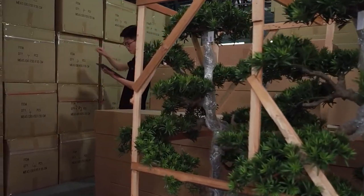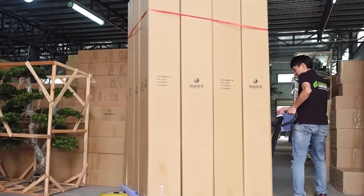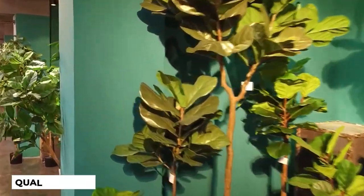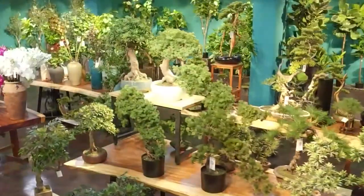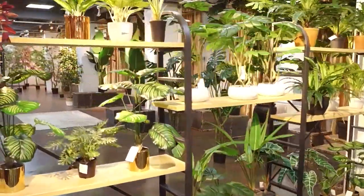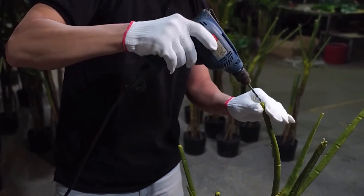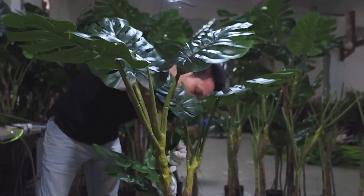Once assembly and finishing touches are complete, the artificial plants undergo a thorough quality control inspection. Skilled inspectors meticulously examine each plant, scrutinizing every detail for consistency in color, shape, and size, making sure every component is flawless and cohesive with the overall arrangement. Any imperfections discovered during inspection are carefully addressed — artisans may perform minor adjustments such as trimming leaves or reshaping petals. This dedication to quality ensures that each plant leaving the production line is a masterpiece in its own right.